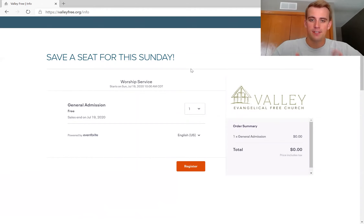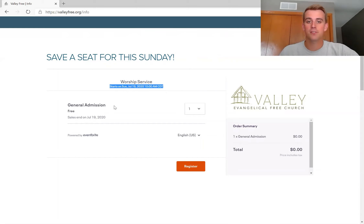As you can see, it's a very simple box on the valleyfree.info page. It says 'Save a seat for this Sunday' and lists the worship service. Make sure to check the dates to confirm this is for the upcoming Sunday. This upcoming Sunday is July 19th, 2020, and the service starts at 10 a.m.